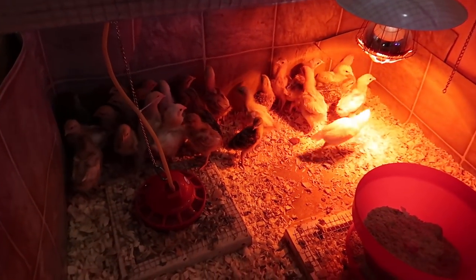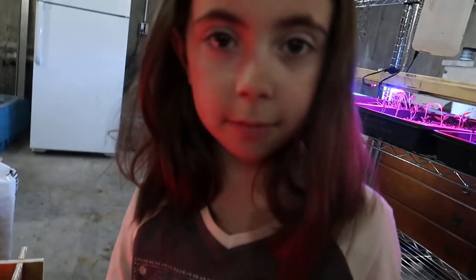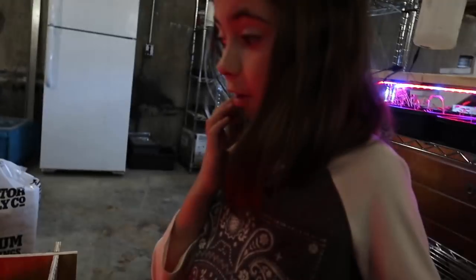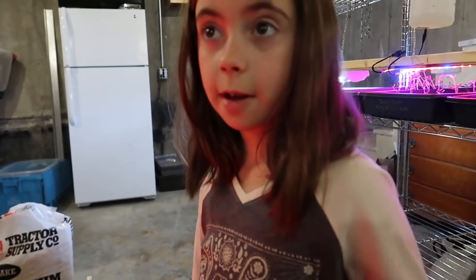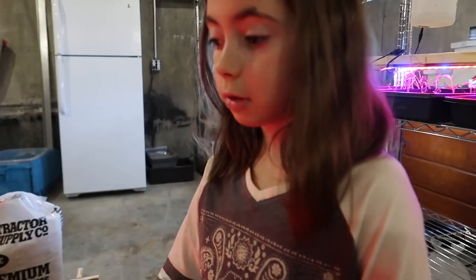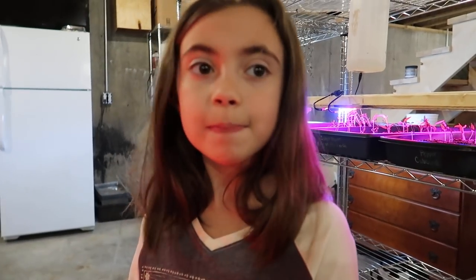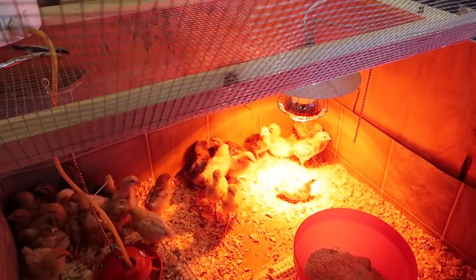The chicks are doing awesome. Which ones are your favorite so far — do you like the light ones or the dark ones? All of them, actually, because I've held one of each. And they're calm — very calm. That's what Olivia likes about these chicks so far. They're the calmest ones we've had so far. They'll stay in your hand and let you hold them.